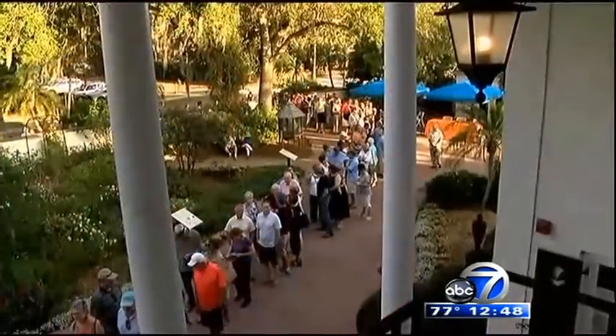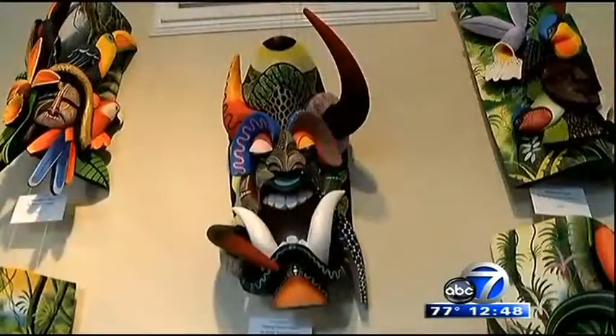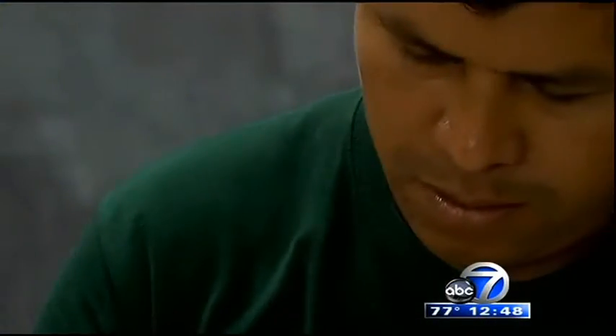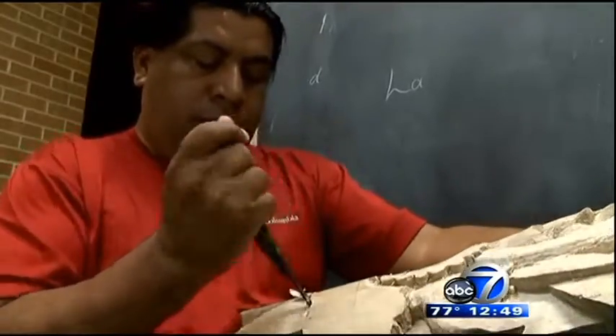Selby is celebrating 11 years of hosting the Rainforest Masks of Costa Rica exhibit. Collectors line up hours before the opening and fill the rooms of the mansion snapping up masks by their favorite artists. This exhibit has morphed into a cross-cultural exchange, and each year three of the master carvers take up residence in the gardens to share their traditions with garden guests.